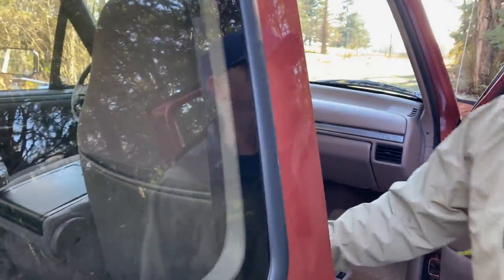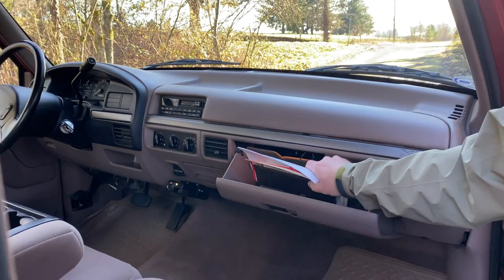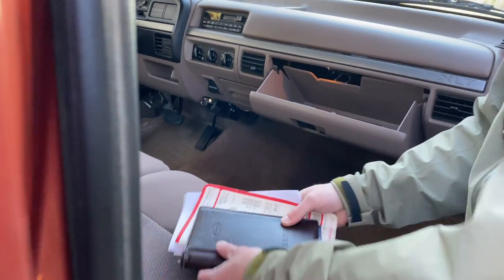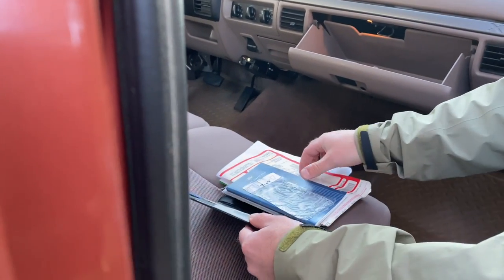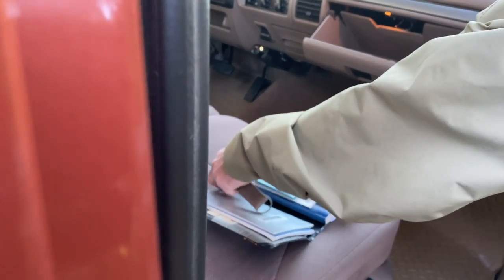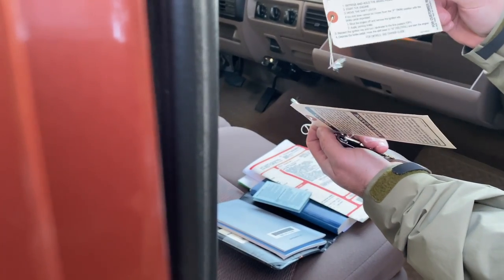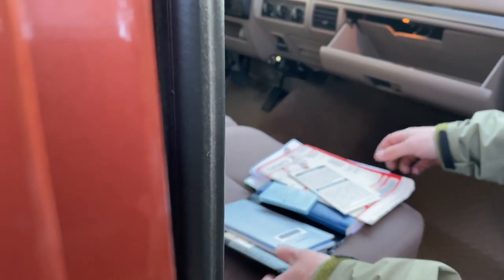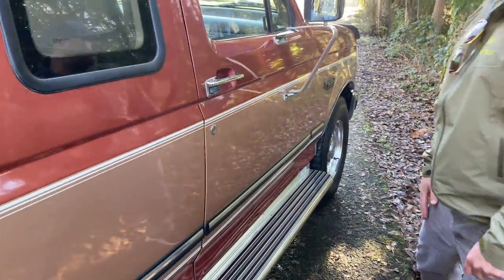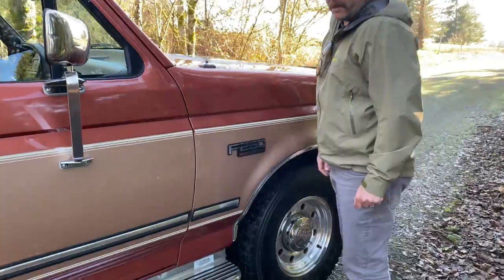One of the cool things about this truck — it has all the original factory literature. I took good photos of everything. It has the original window sticker, just everything that came with this truck. All the original tags that were hanging off the consoles and column shift. Pretty unreal to find this stuff at these miles. We'll take it for a quick drive video to show you how it drives.